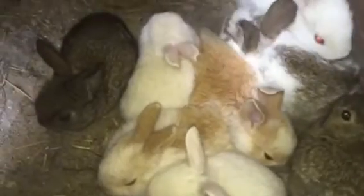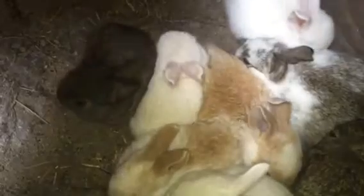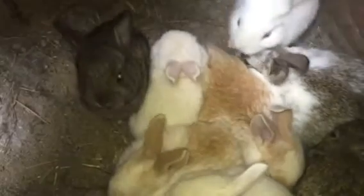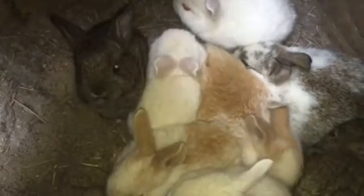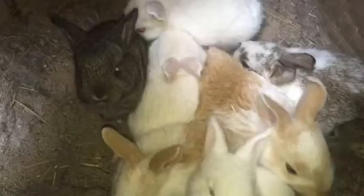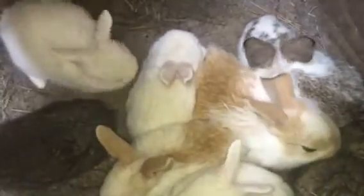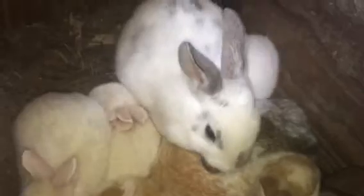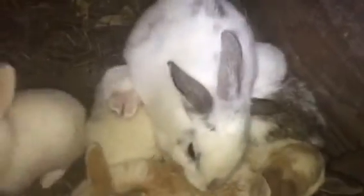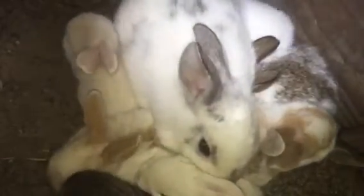A baby kit will stop nursing in cages around four or five weeks old. In a colony setup, it's more like six weeks. This big baby here stopped about two weeks ago, and right now he's about eight weeks old, so I'd say around six weeks they will stop nursing in a colony setup.